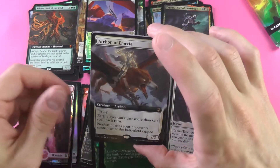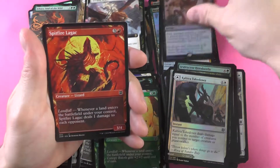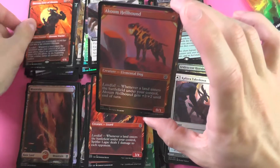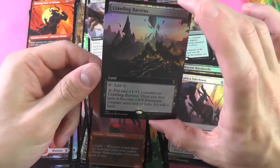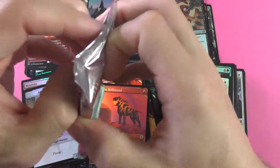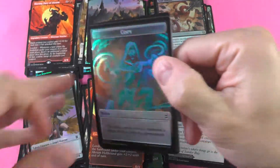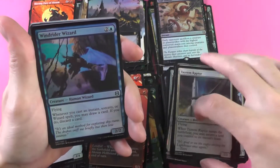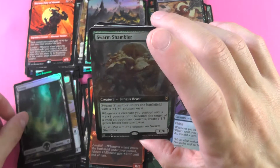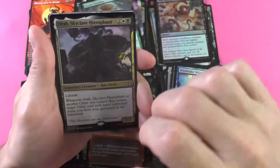Mountain Divider. We got an Archon of Emeria. Soul Shatter — Foil. We got another mythic here: Morag, Fury of Akum. Akum Hellhound and a Crawling Barrens. Last pack before we hit that little box topper. We've enjoyed having you with us today — hope you stop in again for some smooth magic. Always a nice, relaxing time to be here and just kind of have fun with you all.